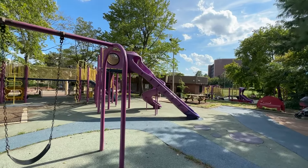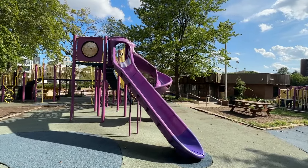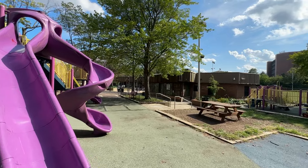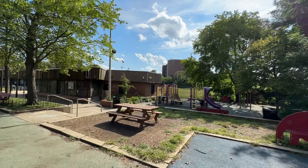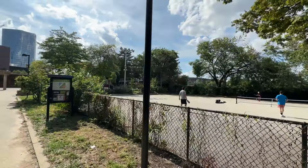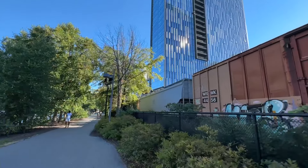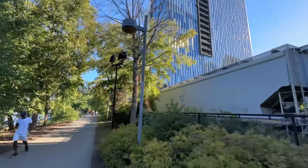If you live in the northwest section of Grad Hospital, you're going to be pretty close to Schuylkill River Park and the kids' playground there. This is a pretty neat amenity of the area whether or not you have kids. There's a dog park for both large and small dogs, basketball courts, pickleball courts — all of that is right here. It's a very nice amenity of the area.